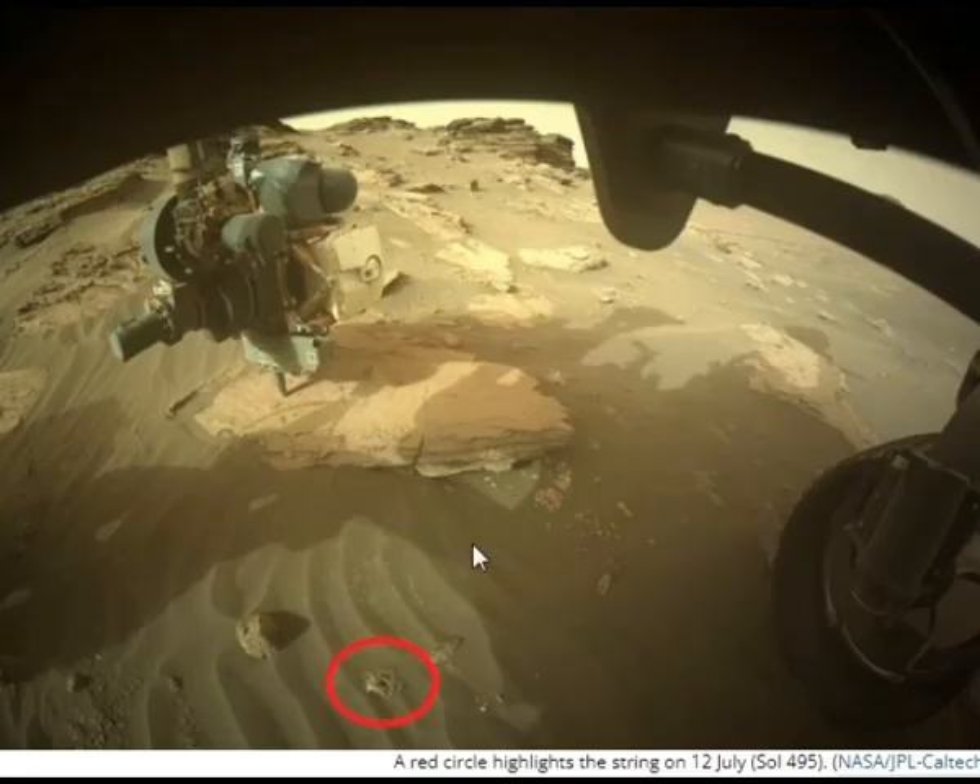Perseverance has found several objects left over from the landing, including its own parachute, and the Ingenuity helicopter flew over and snapped photos of the smashed back shell. Worried about all the trash left behind by the rover? Don't be, says image editor specialist Stuart Atkinson: in a hundred years or so, Martians will be eagerly collecting all the stuff and either putting it on display in museums or making it into historical jewelry, like we do with fossils, amber, and meteorites.